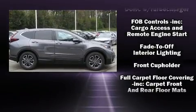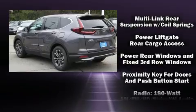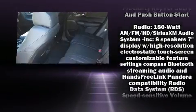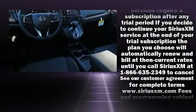Honda also prioritized safety and security with features such as dual front impact airbags, head curtain airbags, traction control, and four-wheel disc brakes with ABS.